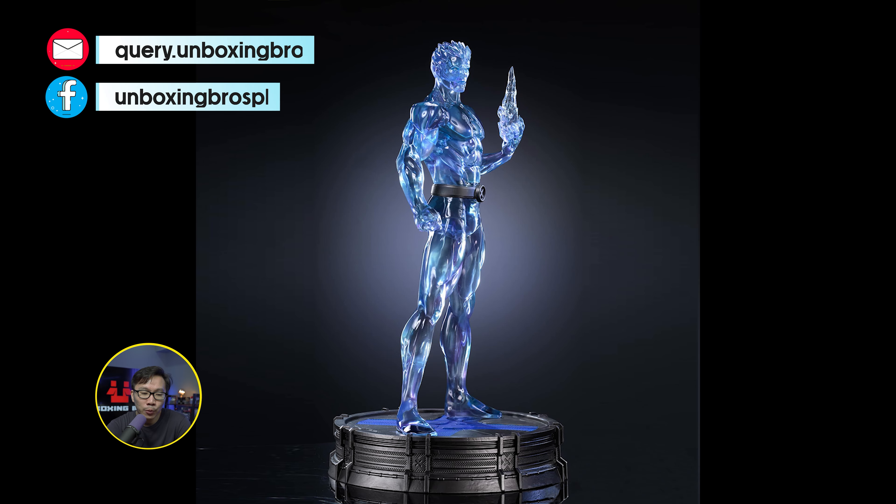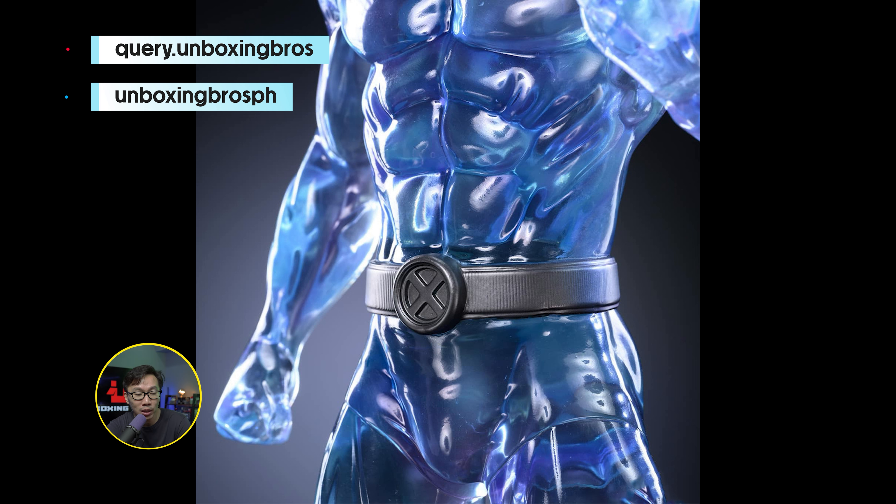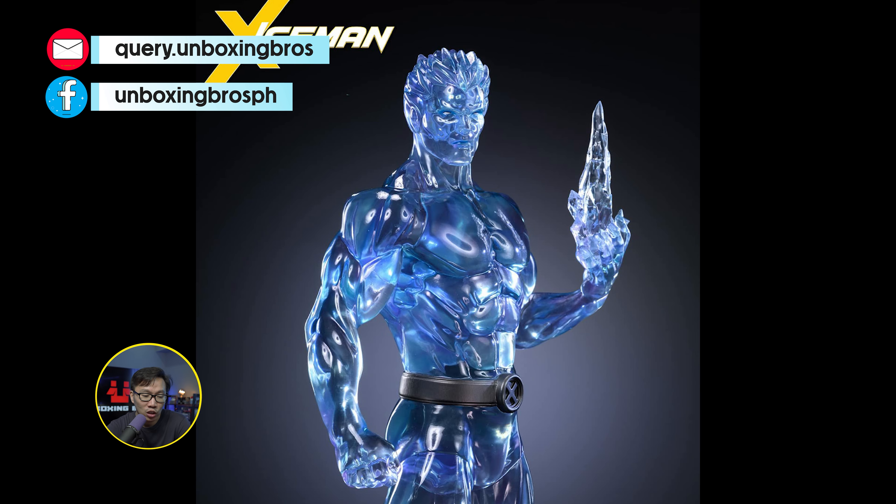We have the prototype reveal for this museum type Iceman. Gotta say, this is very, very impressive and definitely tempted to get this one. Small base and a great statue.